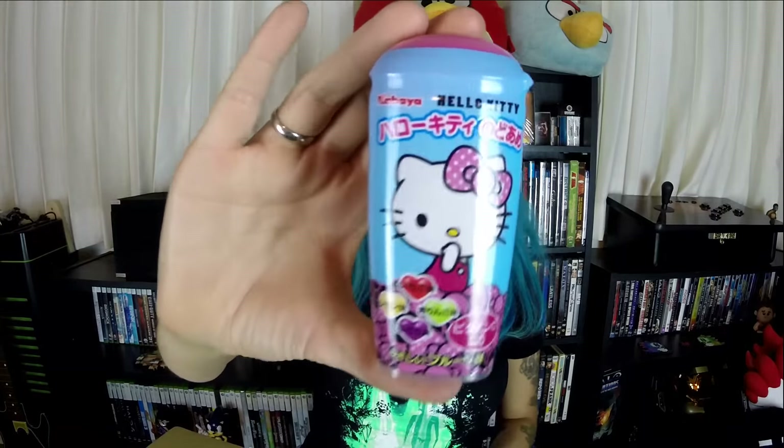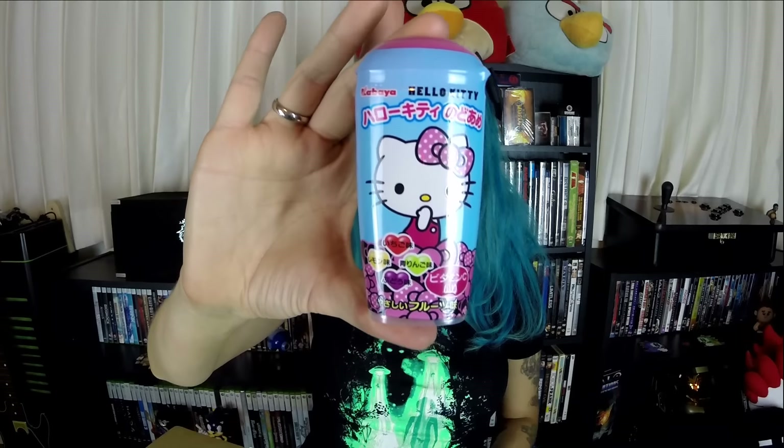So this — if you didn't know what this was, you could easily go to a store and buy this thinking it's Hello Kitty candy. When you look at it, it looks like Hello Kitty candy. But despite the appearance, which looks very much like candy, these are supposed to be cough drops. You can definitely tell it's a cough drop when you put it in your mouth — it tastes like Halls or something like that.